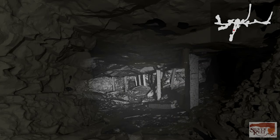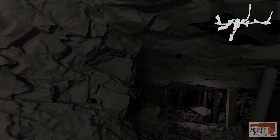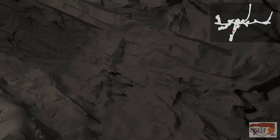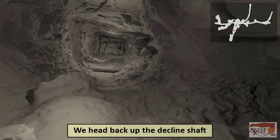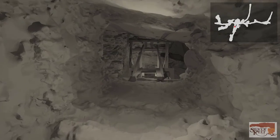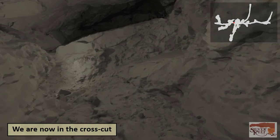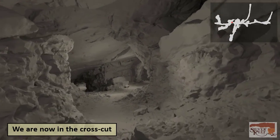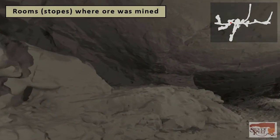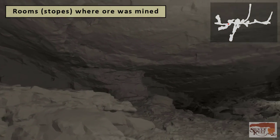Even though the decline shaft continues in front of us to below the valley floor, we will not venture past the safety of our tunnel. We turn around, back up the decline to the head frame. At the head frame, we turn left and proceed through the crosscut tunnel, still following the ore seam. We see rooms gouged from the sides of the crosscut tunnel, where isolated seams of ore were worth mining.